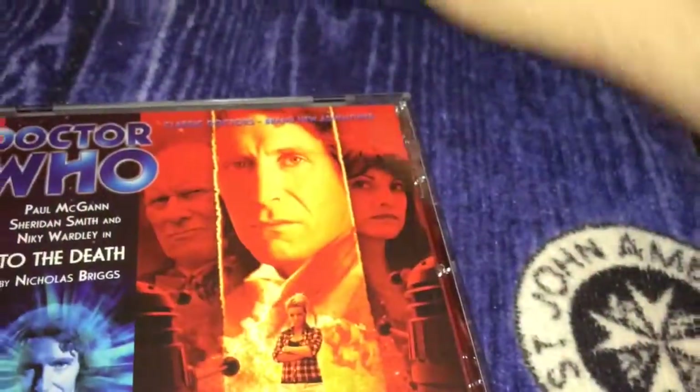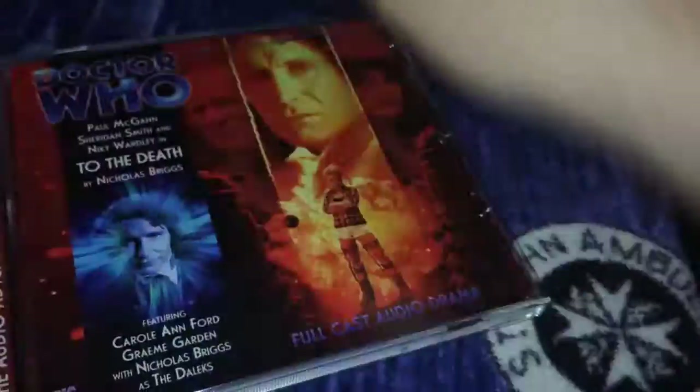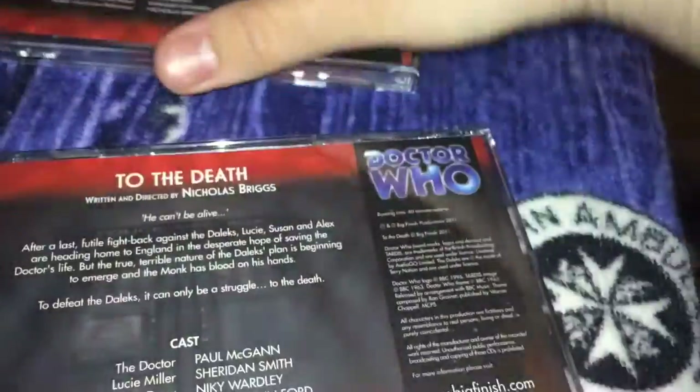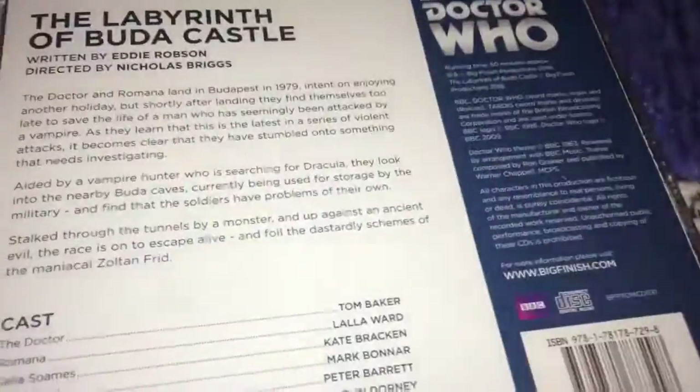We got To the Death. Great one to pick because this is actually the second part of Lucy Miller. So Lucy Miller is part one, and this is part two. We got The Labyrinth of Buddha Castle, and this is release five, season five, and it's the second release. There's the back of it.